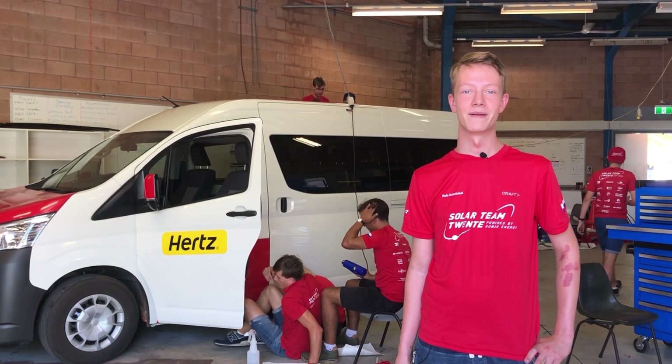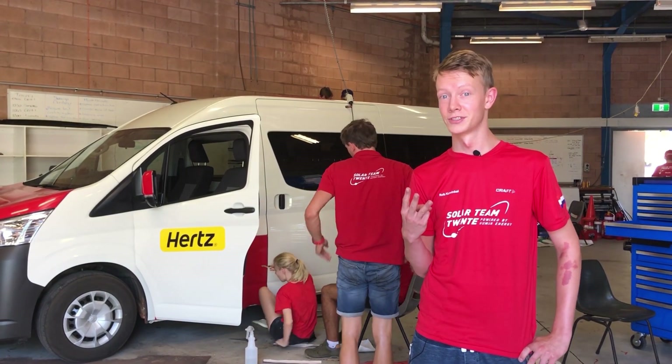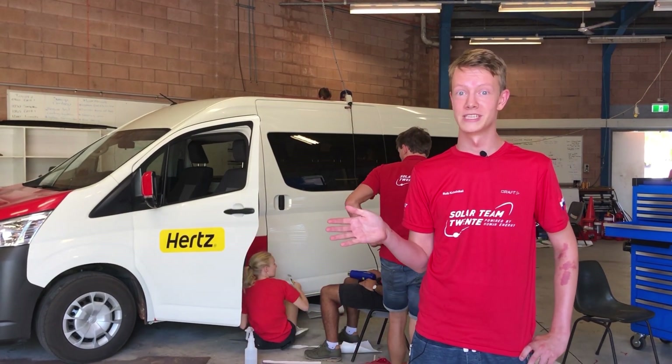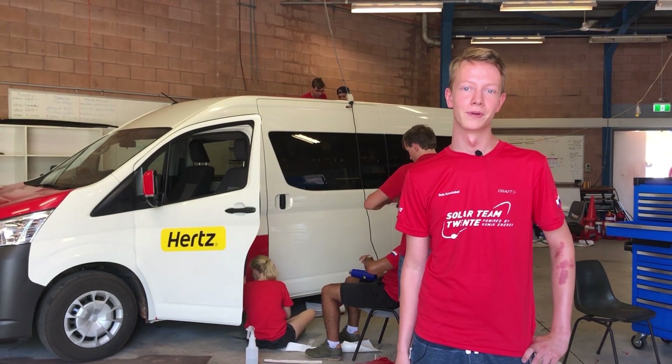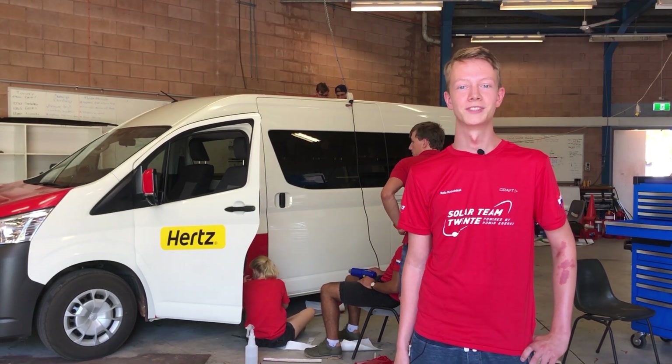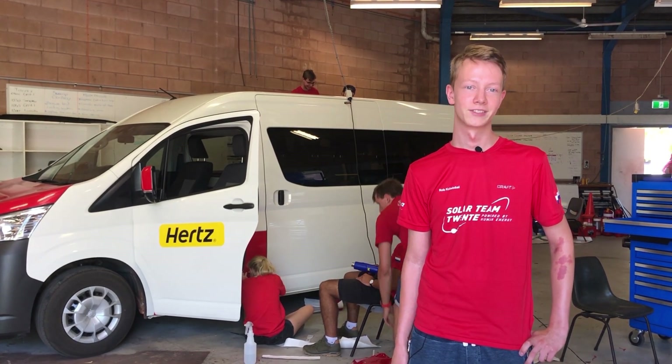Besides our 19 team members, there are many other people to support us during the race. There are three truck drivers, a media crew, and a few former team members that drive with us too. These people bring the needed experience about the Bridgestone World Solar Challenge to make the race a success. In total, our team from Twente consists of 39 people during the race.